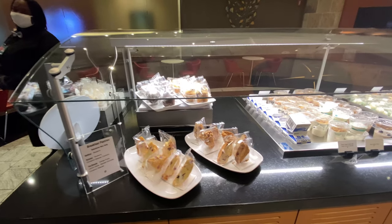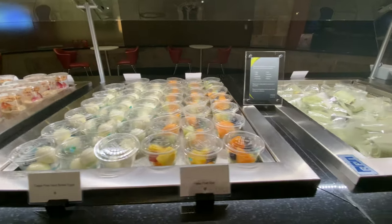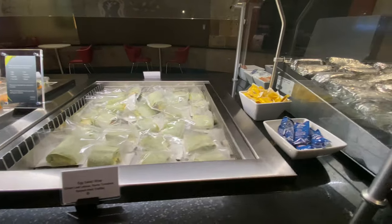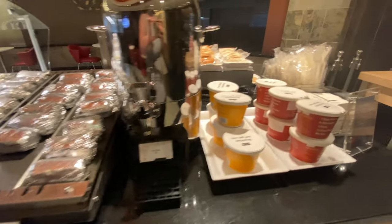This is kind of a medium-sized Delta lounge compared to like JFK or Atlanta. There's a variety of seating. They always have a great selection of food, even during this COVID environment — there was hot and cold. You really couldn't go wrong.